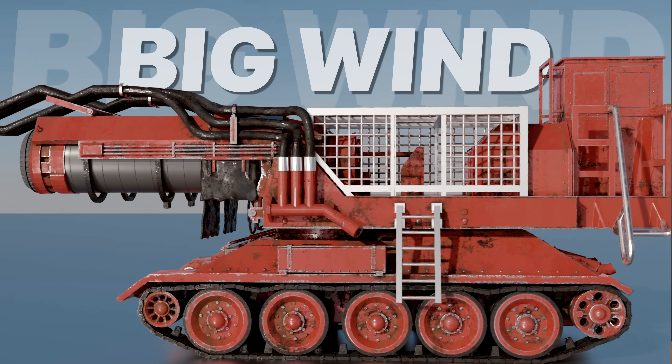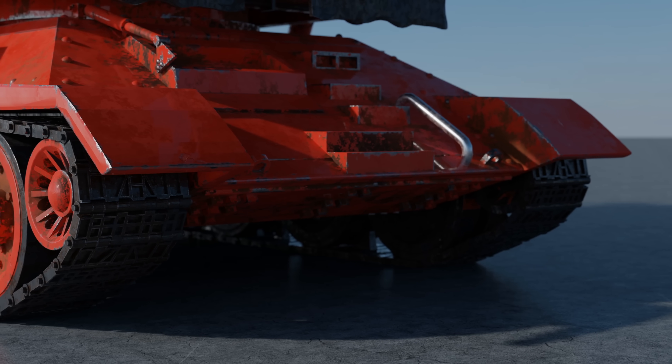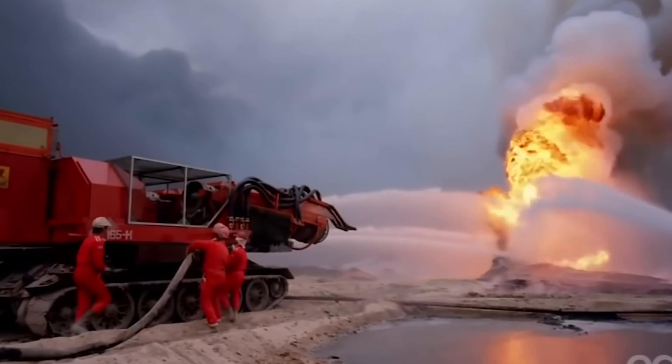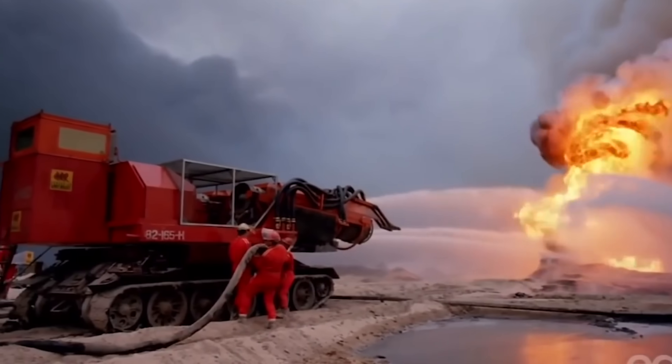At first glance, Big Wind looks like something the evil empire from Star Wars might have used to obliterate Alderaan. But despite a sci-fi look, this machine was very real. While it seems designed to bring utter destruction, it was actually designed to do the opposite. In fact, it could accurately be described as the world's most badass fire extinguisher.